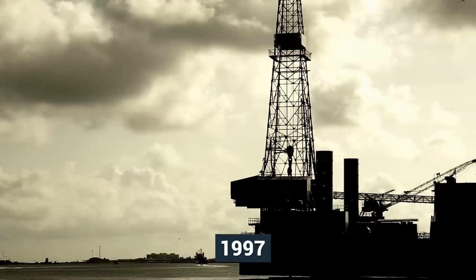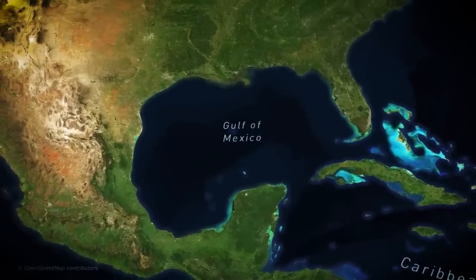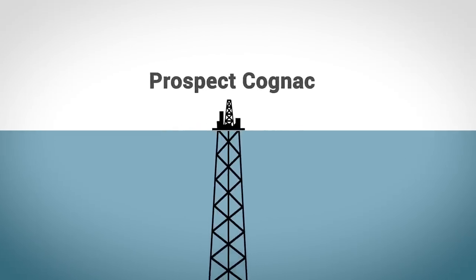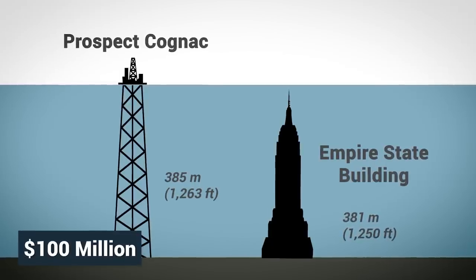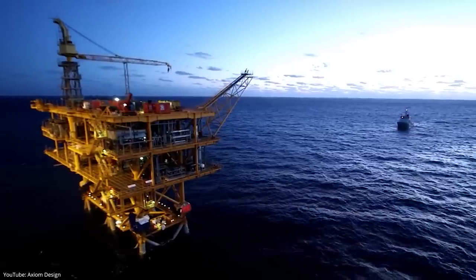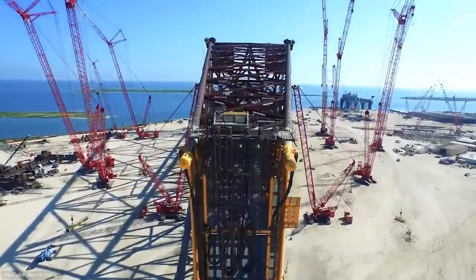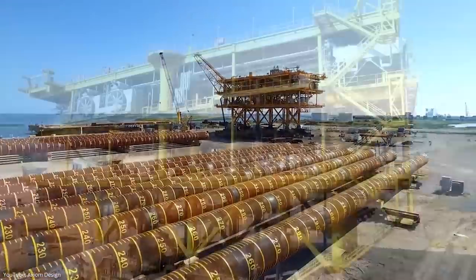Back in 1997, Shell completed the first truly massive oil rig in the Gulf of Mexico. Nicknamed Prospect Cognac, the platform was taller than the Empire State Building and was built at a cost of more than $100 million. Since Prospect Cognac, taller platforms have become more commonplace, and today we have four oil platforms that exceed the 500-meter height barrier.